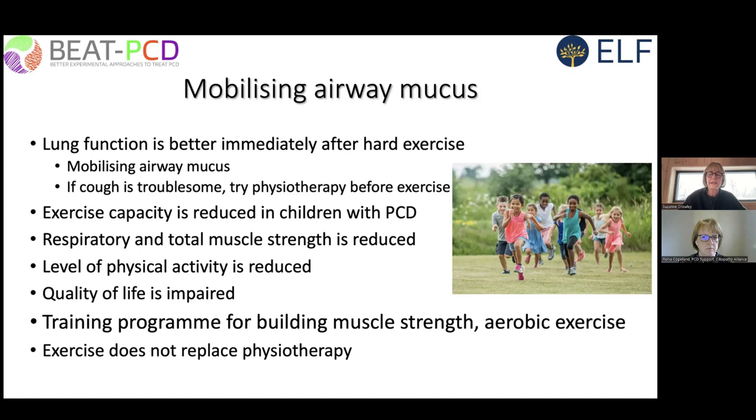Exercise capacity is reduced in people with PCD, their muscle strength is impaired, and therefore the level of physical activity is reduced — all of which has a significant impact on quality of life. The good thing is that you can do something about it: training programs to build muscle strength and aerobic exercise capacity are an important part of PCD management. Exercise does not replace physiotherapy; it is a conjunctive treatment.